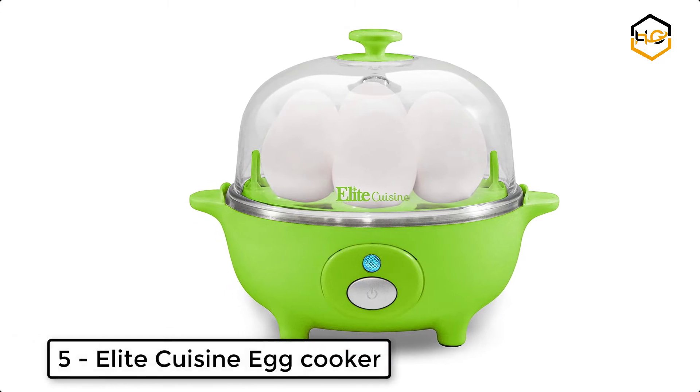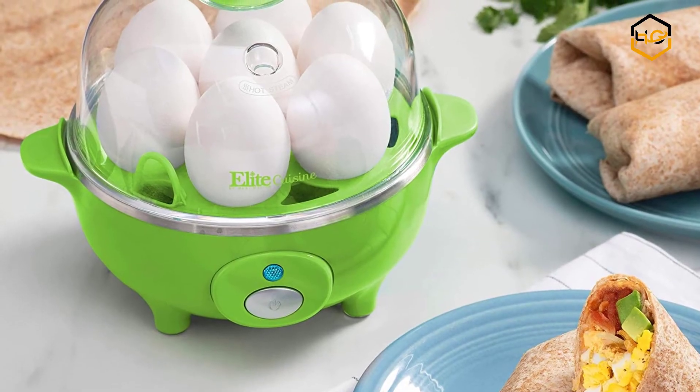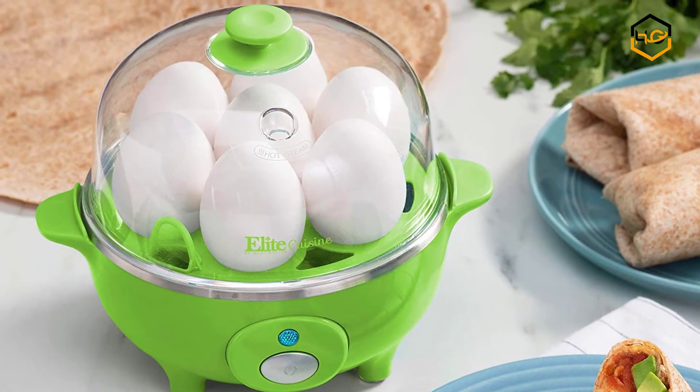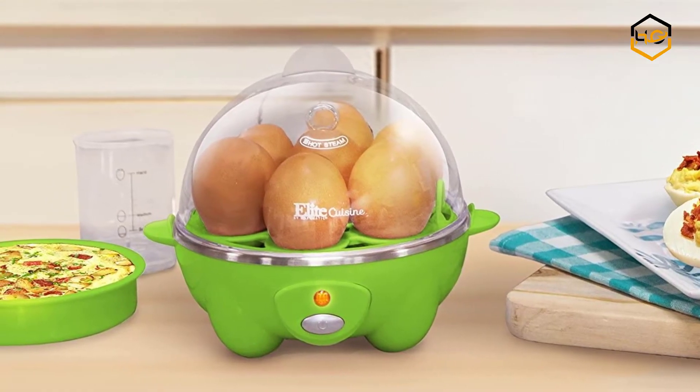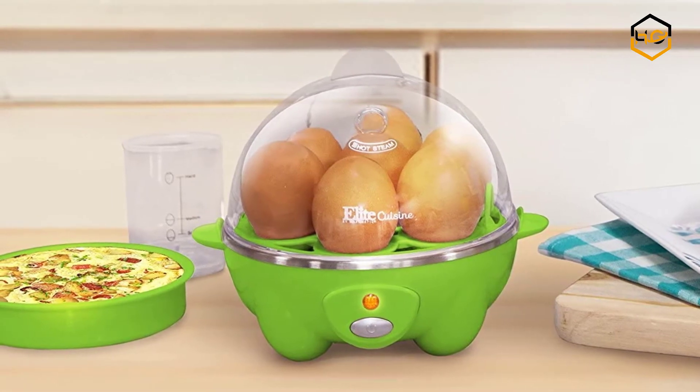At number five, we have the Elite Cuisine egg cooker. The automatic easy egg cooker allows you to cook up to seven eggs at one time. An included measuring cup lets you calibrate the water level to consistently prepare eggs to your desired style — soft, medium, or hard-boiled. A convenient automatic indicator light lets the user know exactly when the cooking cycle is complete.